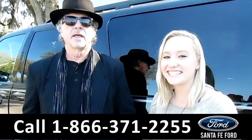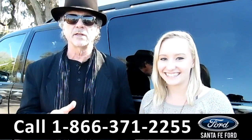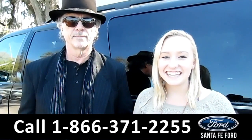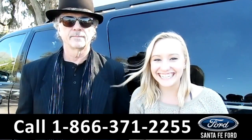Hey, this is Randy, and this is Alyssa, SantaFeFord.com, Gainesville's only car dealer just off the interstate, I-75 exit 399. Here we have a 2011 Ford Expedition. Stay tuned, we're about to take a closer look.